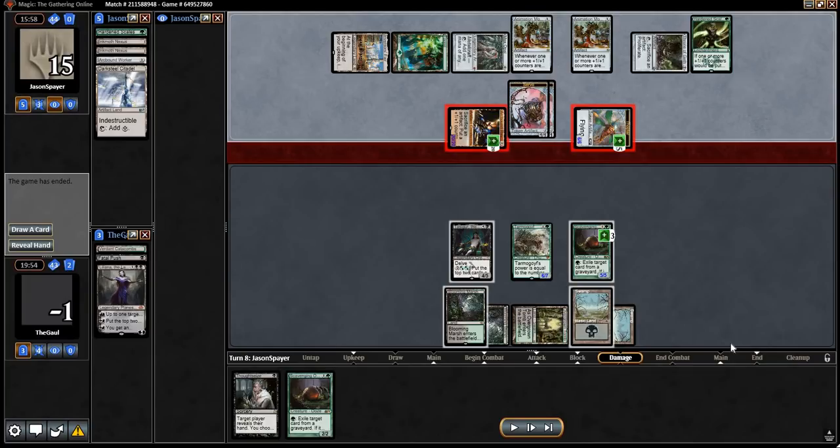Link in the description below for the sideboard tech in a previous video against Harden Scales. Just keep in mind we no longer have Damnation to bring in. Maybe a Fulminator Mage is interesting in this matchup — it was a maybe board card in the initial deck tech and is certainly playable here. Or you can just cut one fewer card than before. Now that we have a second Liliana the Last Hope, maybe we just don't want to make another cut. Check that out if you want to see how we side in this matchup, but otherwise let's move on to Game 2.